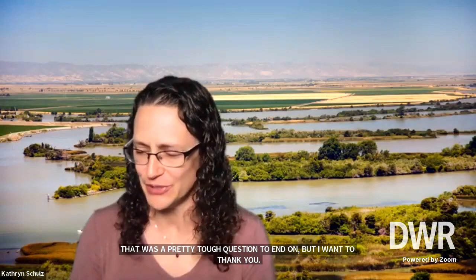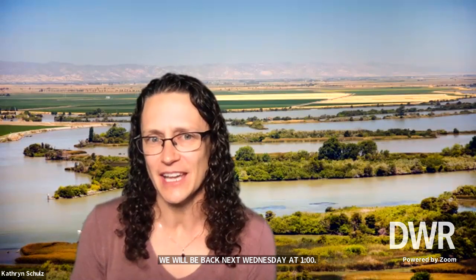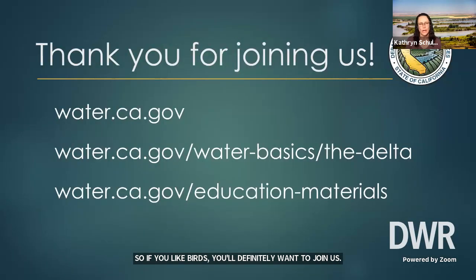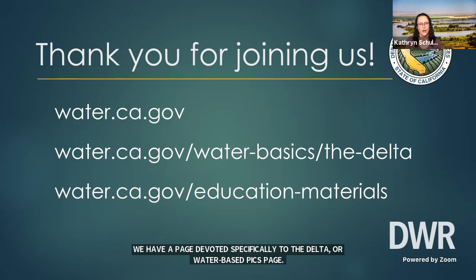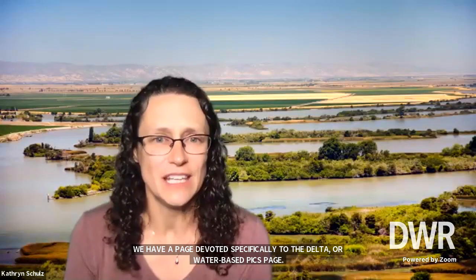Thank you, Rosie. That was a pretty tough question to end on. I'd like to thank everybody at home for joining us, and again to Rosie for introducing us to some of your favorite Delta bugs. We will be back next Wednesday at one o'clock — we'll be hearing about the frequent flyers of the Delta, including Swainson's Hawks and Sandhill Cranes. If you'd like to learn more about California's amazing Delta, you can visit our webpage at water.ca.gov. We have a page devoted specifically to the Delta and a water basics page. And if you have kids at home who would like some fun activities about the Delta, you can order them off our education materials page. Thank you again, everybody who joined us today, and we hope to see you here again next week.